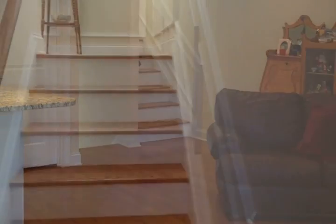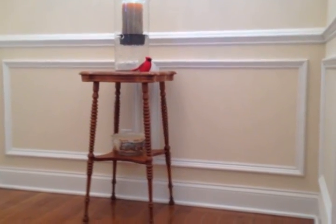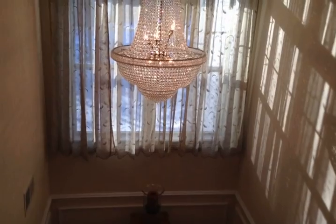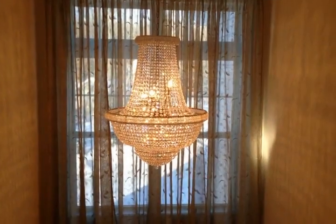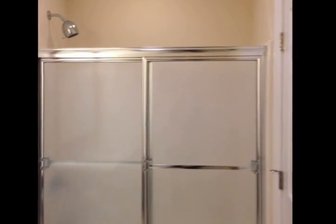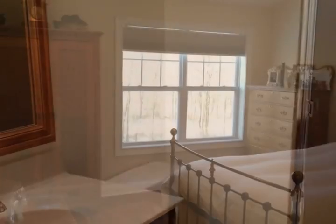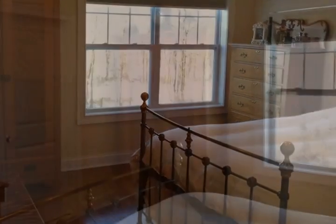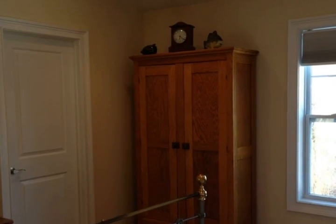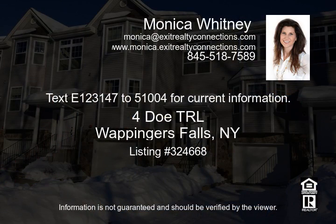To request more information or schedule a private showing, contact Monica Whitney, broker owner of Exit Realty Connections. Text 1-2-3-1 to 475-1004 for current information.